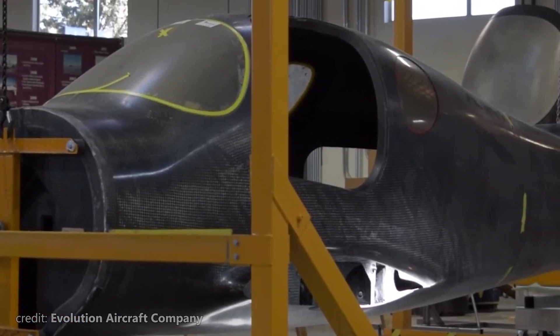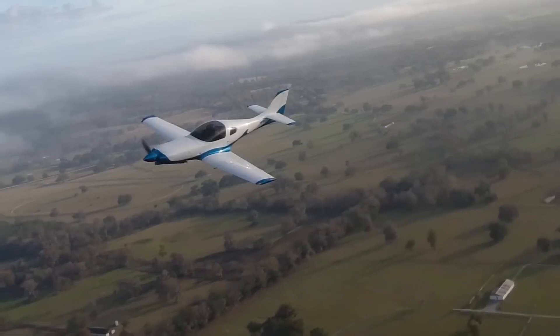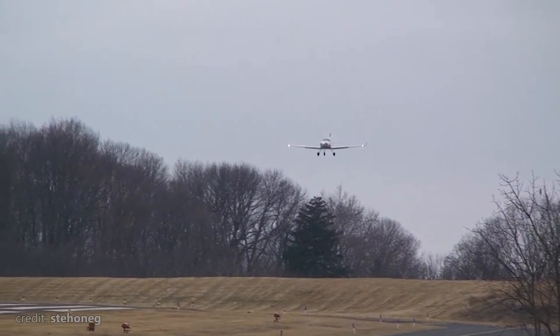But then came the price, and it was much higher than any of the planes we have reviewed yet. Welcome to Big Metal Birds, and today we'll tell the unique story of Lancair 4.